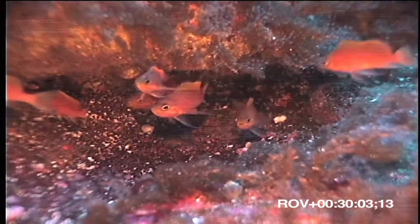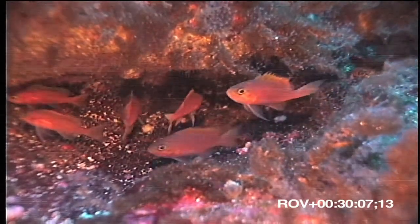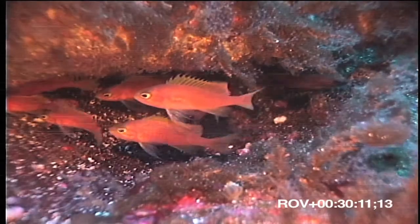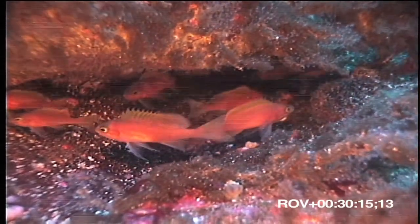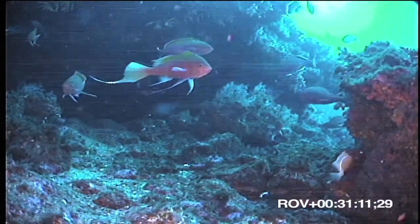But most exciting were these small fish sheltering under a boulder. These are Holanthius frontisinctus, the St. Helena basslet, a species thought to live only around that island. These are females, and nearby in a small cave, we came across a group of beautiful males.